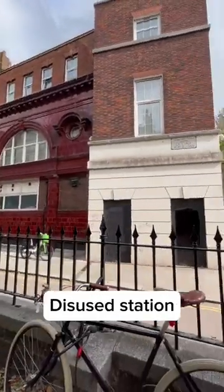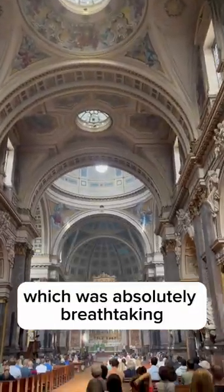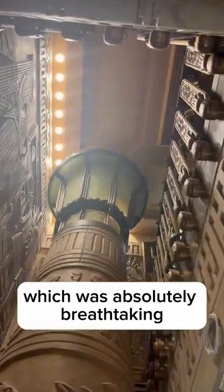I'm down here because I'm after the Brompton Road Disused Tube Station, which was just there. I went to the Brompton Oratory, which was absolutely breathtaking.